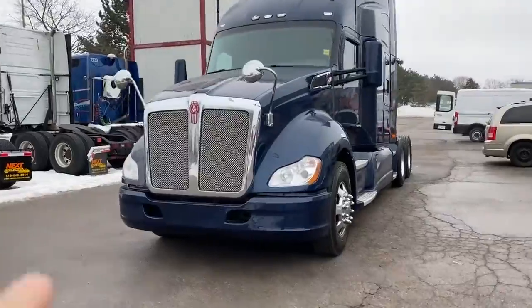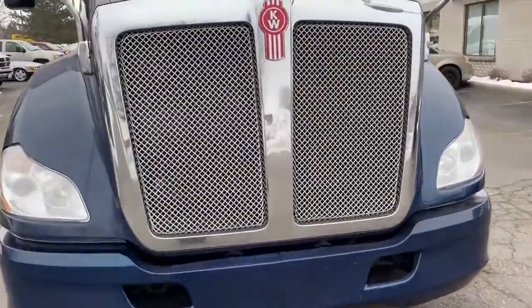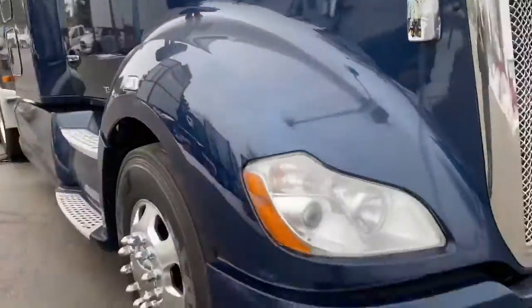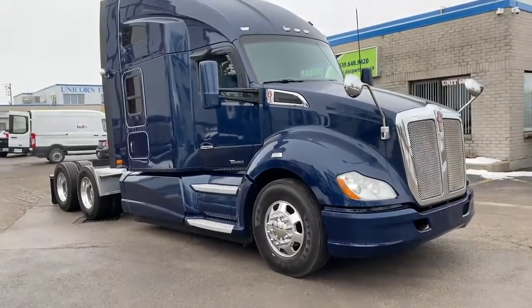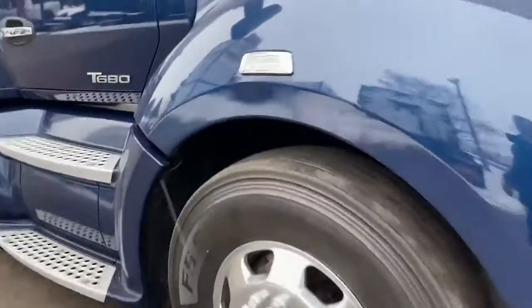It does not have an APU. It's got HID headlamps. You'll notice there's no major body damage. It does have a little bit of chrome peeling on the grill — it is a used truck, it's not in perfect condition, but it's nice. It's got the seven-spoke Kenworth aluminum wheels and we've polished them.